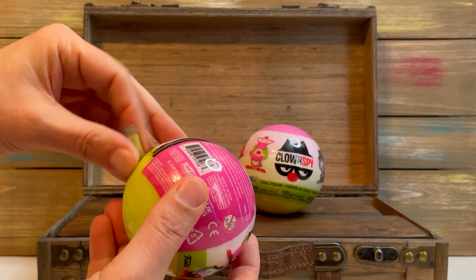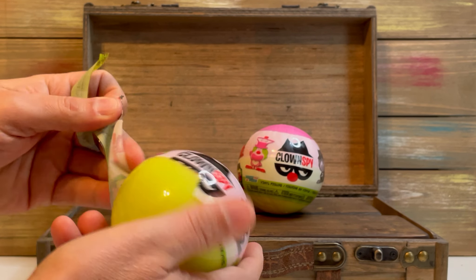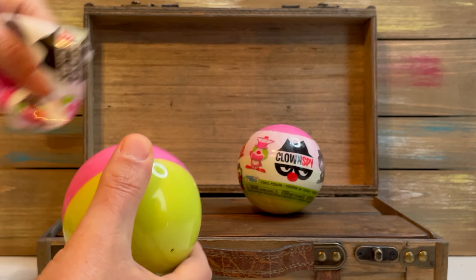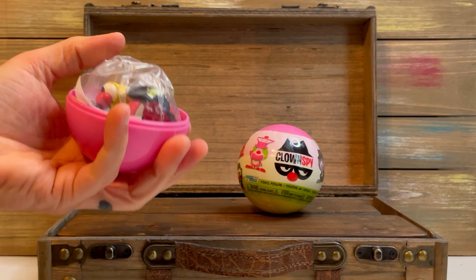We're buying these not as a big pack. We didn't buy them as a case, where you would lessen the chance of duplicates. We've bought them individually, just in twos or threes sometimes, from GameStop.